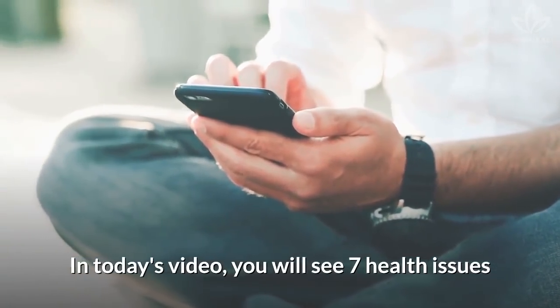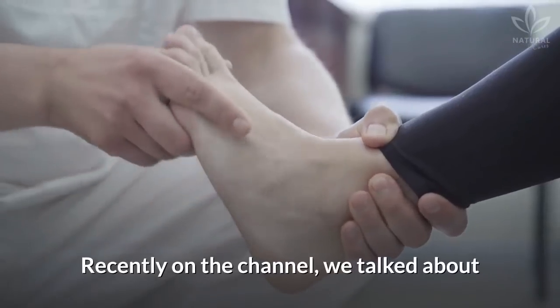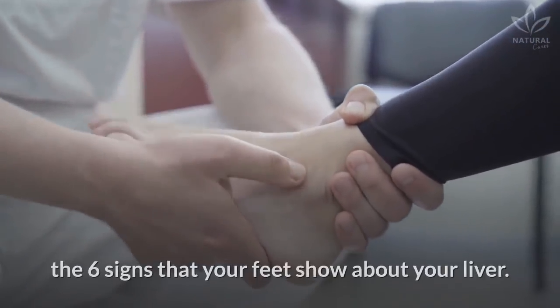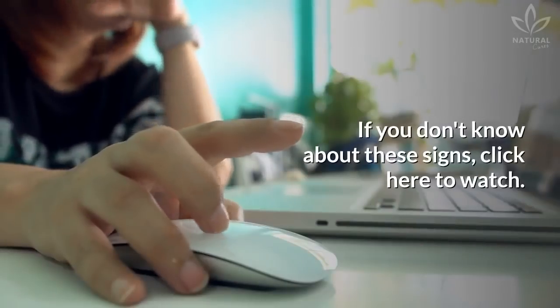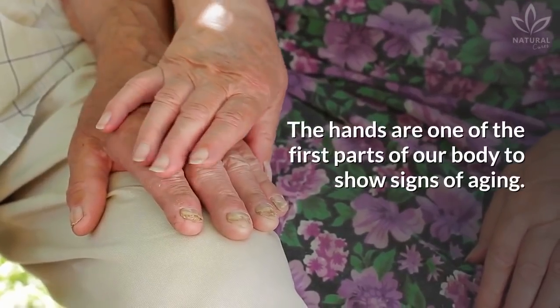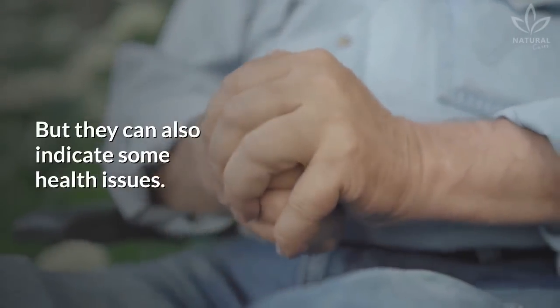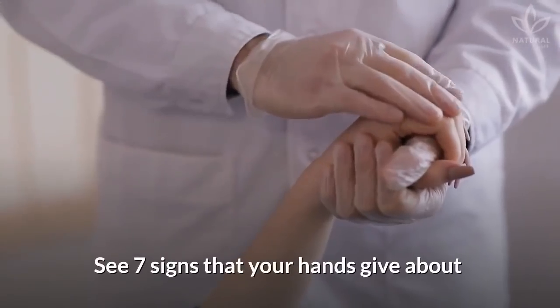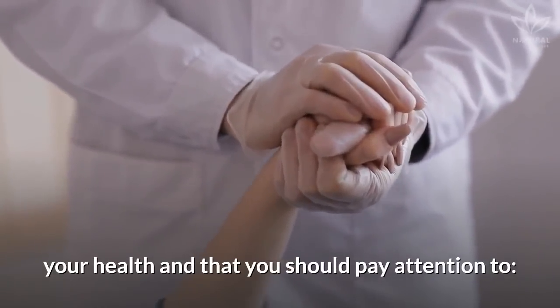In today's video, you will see 7 health issues that can be seen on your hands. Recently on the channel, we talked about the 6 signs that your feet show about your liver. If you don't know about these signs, click here to watch. The hands are one of the first parts of our body to show signs of aging, but they can also indicate some health issues. See 7 signs that your hands give about your health and that you should pay attention to.